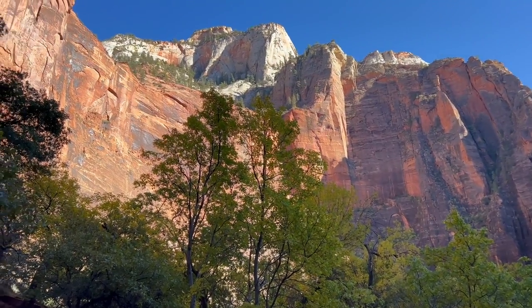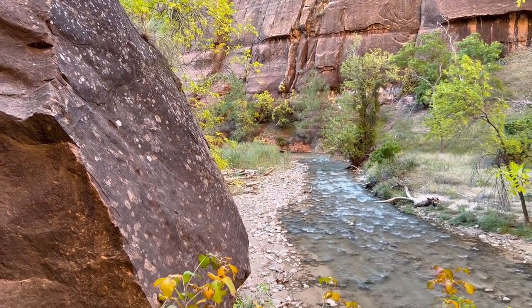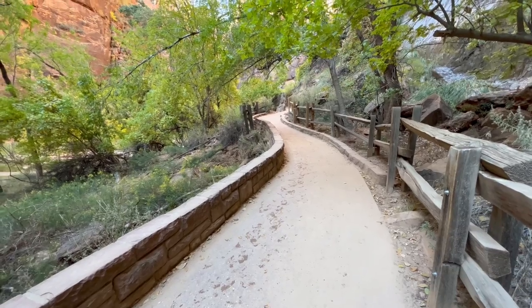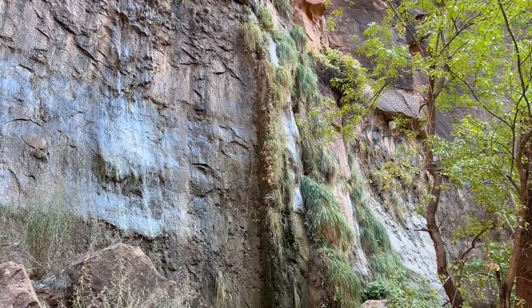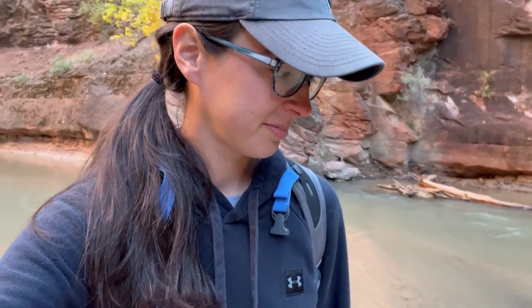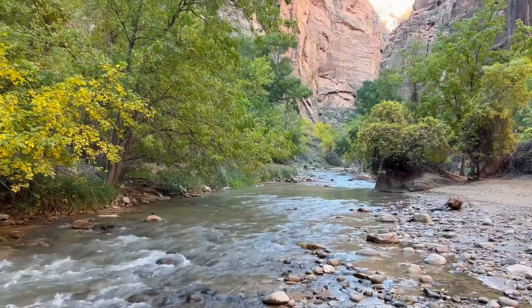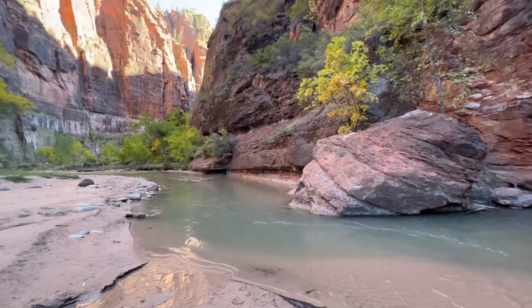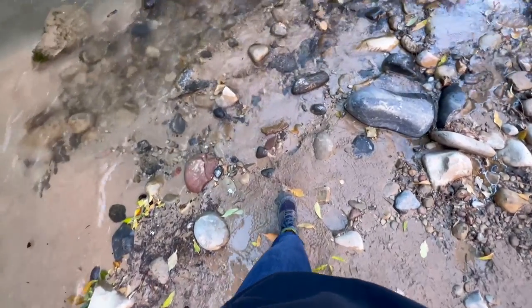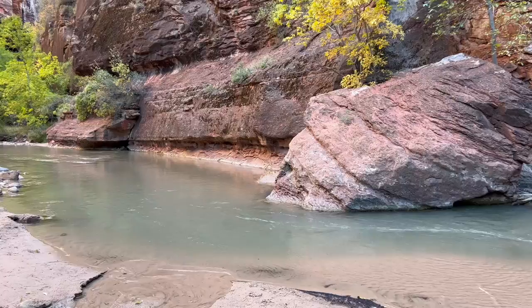Next up, the Narrows. This is one of the more popular attractions in the park — a chance to walk through and sometimes swim through a river. This hike does not require a permit, but to safely do it you need to rent a lot of gear. I decided to stick to dry land and do the Riverside Walk, which is the path you take to get to where the Narrows actually begins. Before you attempt to hike the Narrows, make sure to have waterproof shoes, pants, and poles, and always check the weather. Flash floods have resulted in injury and death for visitors who set out on rainy days, so only do this hike when the weather permits.